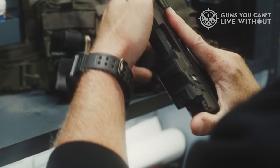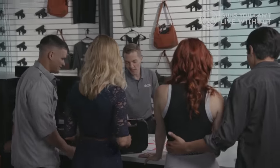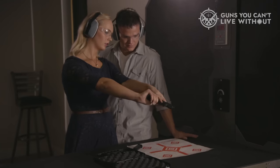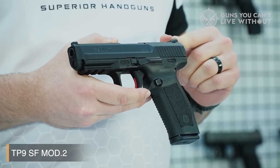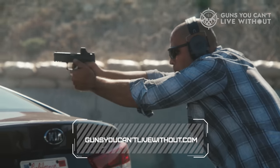We've outlined the important factors to consider when selecting the ideal one for your needs. For more comprehensive analysis and access to a comparison tool, please visit our website at GunsYouCan'tLiveWithout.com.